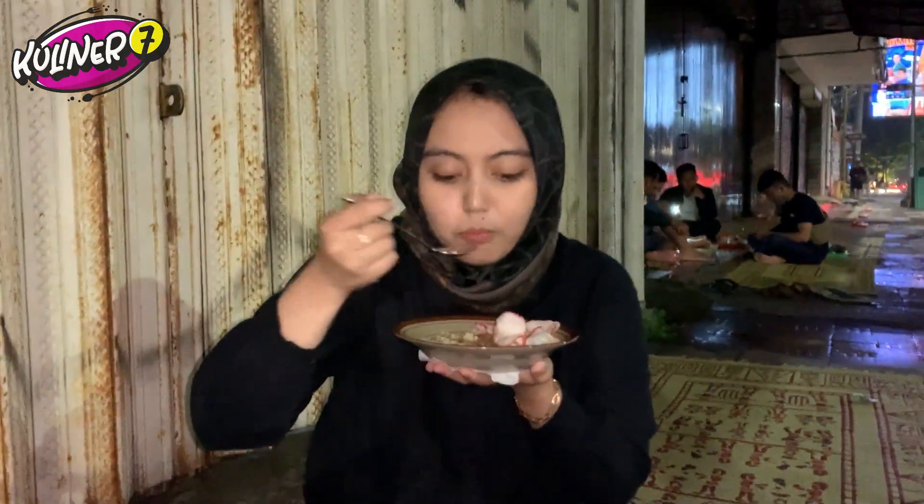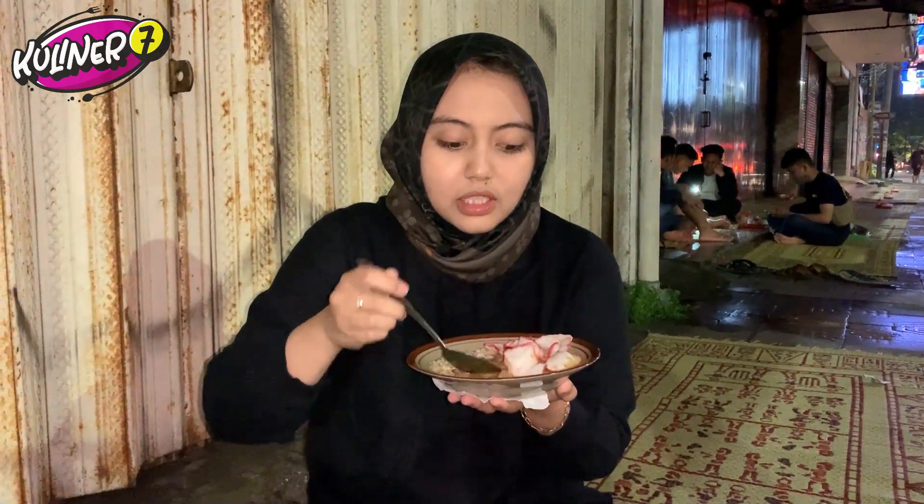Porsinya juga pas, gak terlalu banyak buat aku. Kalau buat cowok-cowok kayaknya kurang. Aku coba daging sapinya. Irisannya tipis-tipis. Lembut. Full daging, gak ada yang lemak atau koyor gitu. Tapi cuman segini dagingnya. Makannya irit-irit nih. Terus kerupuknya, karena udah dicampurkan, jadinya melempem begini.